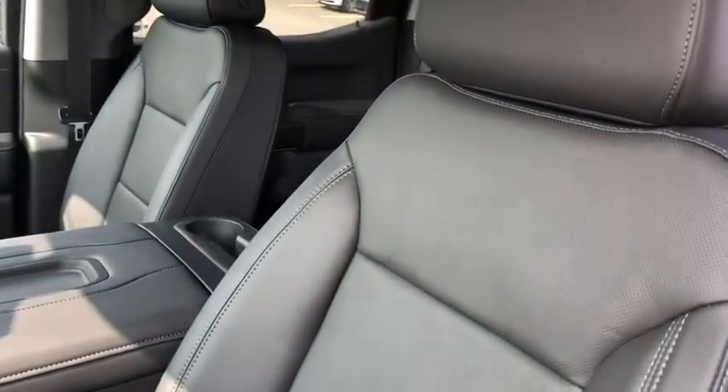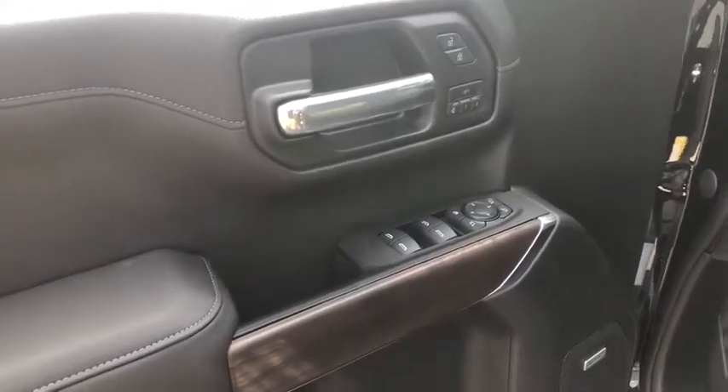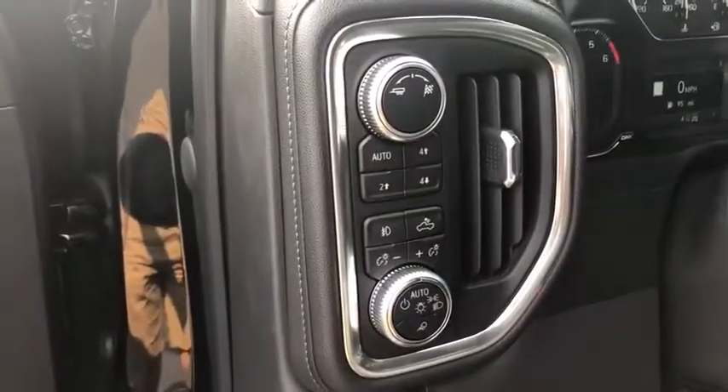The Sierra 1500 now comes with an automatic transmission that combines high-max hauling capabilities with precise control. Here are some of this vehicle's great options.